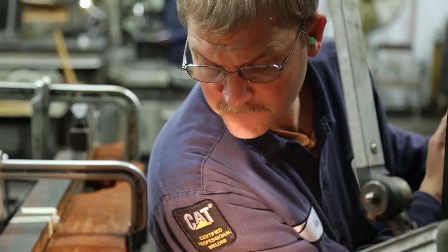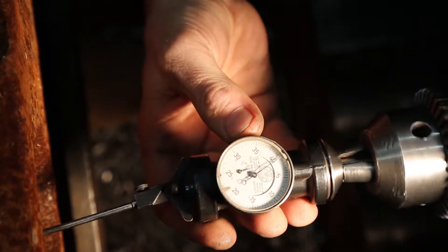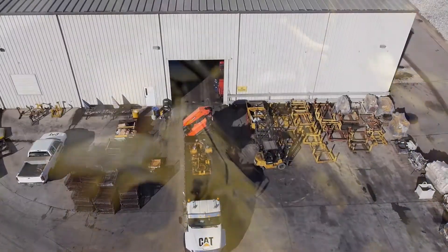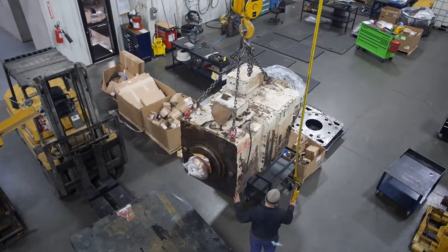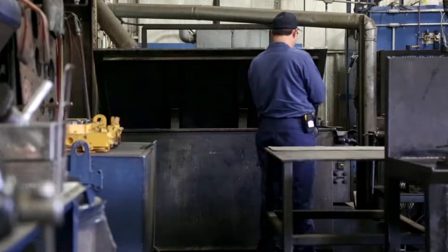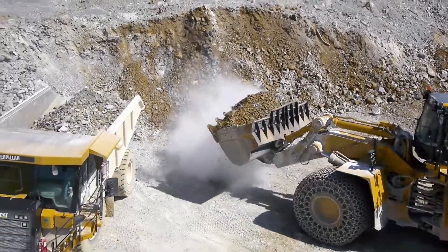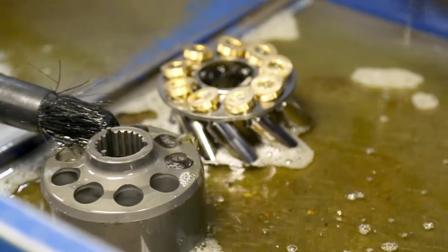It's all about the attention to detail, and every piece of equipment that comes through our doors is given the same thorough assessment. When your engine, transmission, or hydraulic component arrives at our CRC shop, it is thoroughly cleaned prior to entering our facility. The hot water, high-pressure cleaning treatment removes years of dirt and grime accumulated in the working environment to ensure that dirt and foreign matter never compromise the rebuild process.